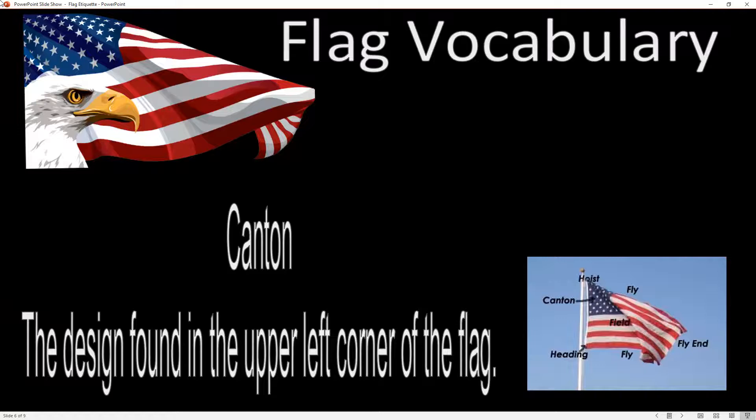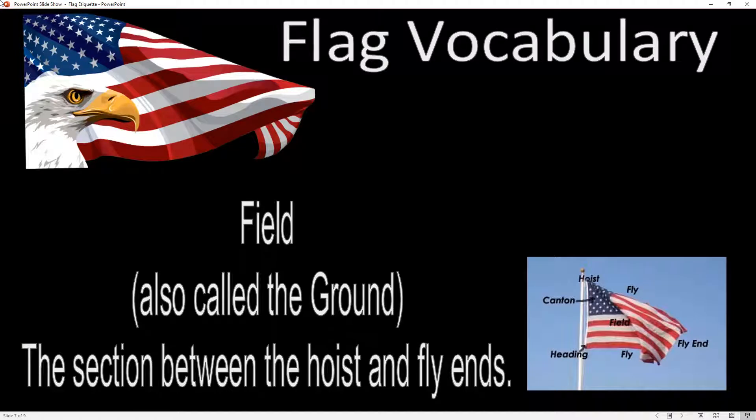The canton is where the design is. For the American flag, it's in the upper left corner because that is normally considered a place of honor and respect. Sometimes the canton is in the middle — for example, in the Kentucky flag the design is right in the middle. The field is also called the ground; it's the section between the hoist and the fly ends, so it's the body of the flag itself.